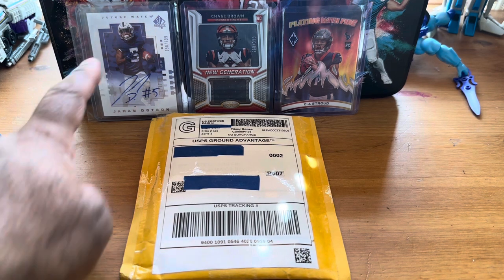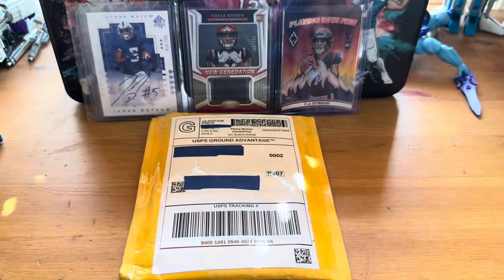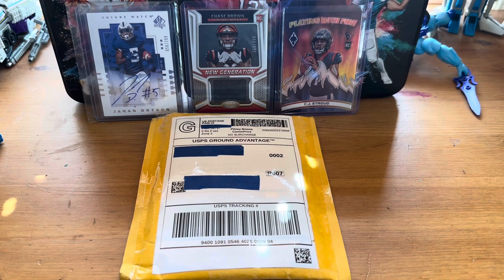You can see in the background the cards that I pulled. These two I won from a contest from Logan's Running Mouth — check them out on YouTube.